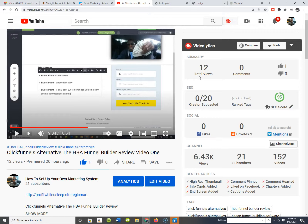I'm back in the second installment of my ClickFunnels Alternative series. Today we're talking about the HPA Funnel Builder — I'm actually doing a review on the HPA Funnel Builder, and in video two I'm going to show you guys.